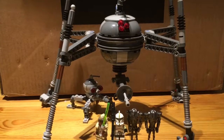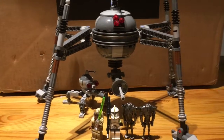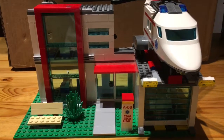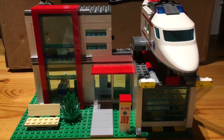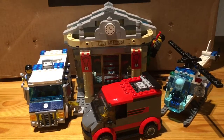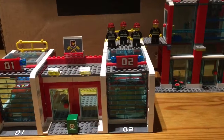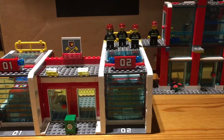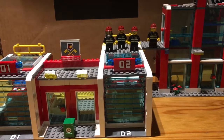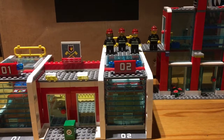Next up is the Homing Spider Droid from 2013, and it was 40 euros. Next up is this LEGO City 2012 Hospital Set, and it was 45 euros. Next up is this LEGO City Museum, and it was 50 euros. This next one is probably one of the oldest sets I own — I think it was from around 2009 or 2010 — and it was 60 euros, which was a darn good price. It's a firehouse, by the way.